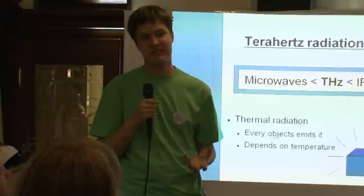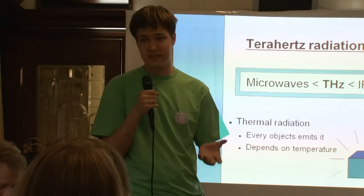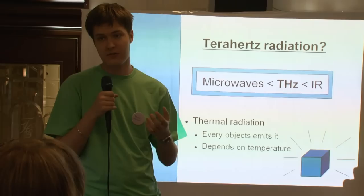Terahertz radiation is a part of the electromagnetic spectrum that lies between microwaves and the infrared. It's from 0.3 millimeters to 3 millimeters in wavelength, usually called the submillimeter range or far infrared. Just like infrared thermal radiation, terahertz radiation is normally thermal radiation — something called black body radiation.